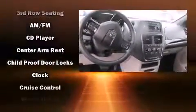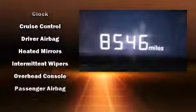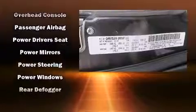Adjustable headrests in all seating positions, a trip computer, front dual zone air conditioning, and much more. Storage solutions are integrated throughout the interior, demonstrating thoughtful attention to detail.